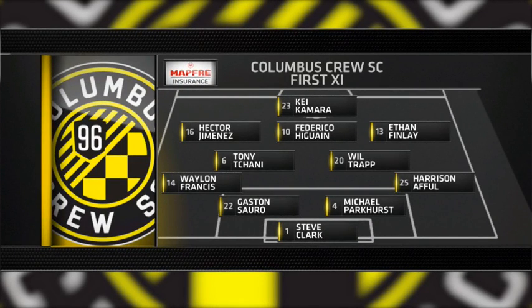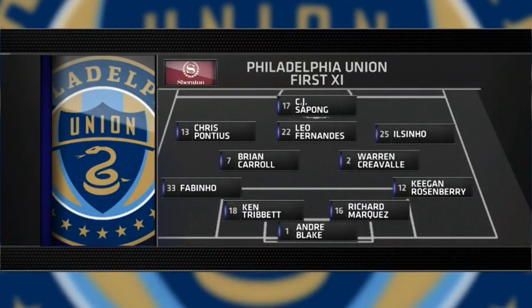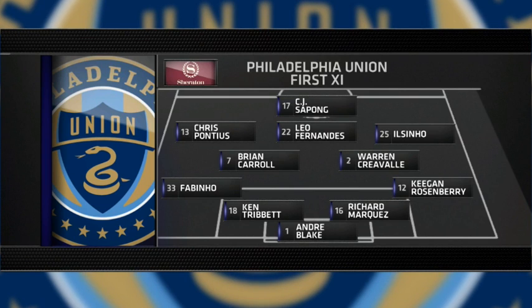Looks real familiar, Neal. Same collection of starters that we saw last Sunday in Portland. Craval comes in for the injured Vincent Noguera, who had an ankle injury. He's a late scratch.